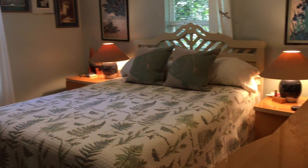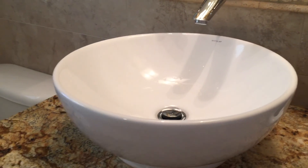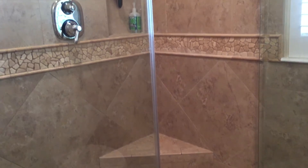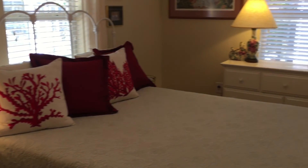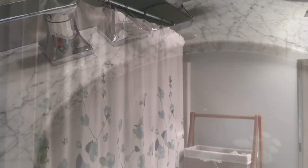Here's our master bedroom and the master bath has some really beautiful features in it — nice stonework. There are two more bedrooms, two guest bedrooms. That's the third bedroom and their guest bathroom also has some nice features in it.